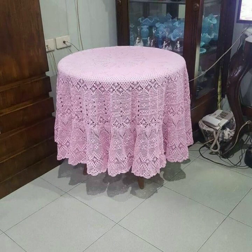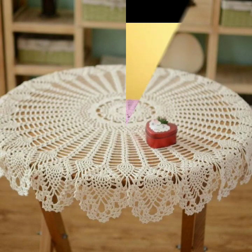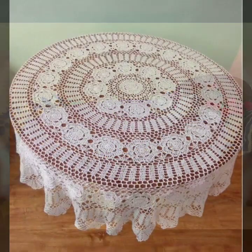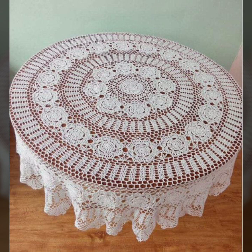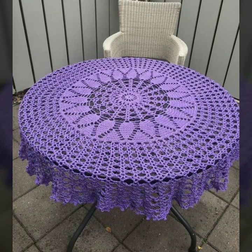Friends, I always try to bring useful videos and useful content for you, so please don't forget to like my video and don't forget to share it. Also give feedback in the comment section about my collection — how was the video and how were the designs of these beautiful and trendy crochet table cover designs.